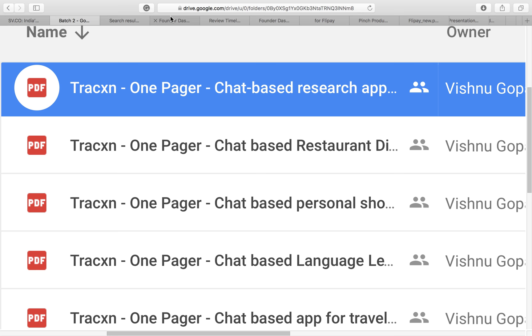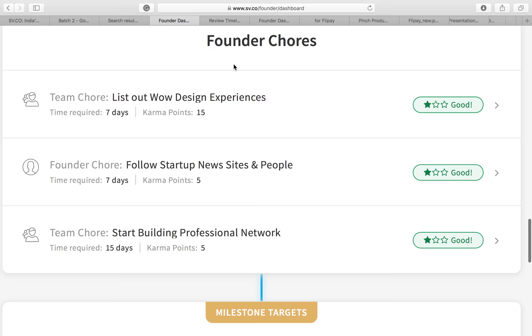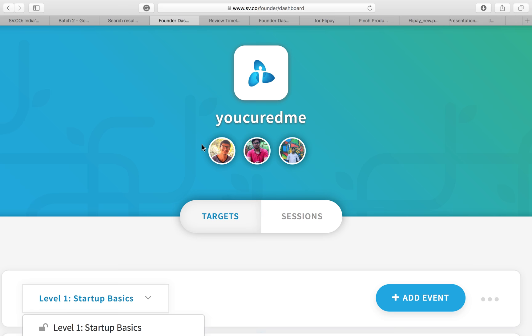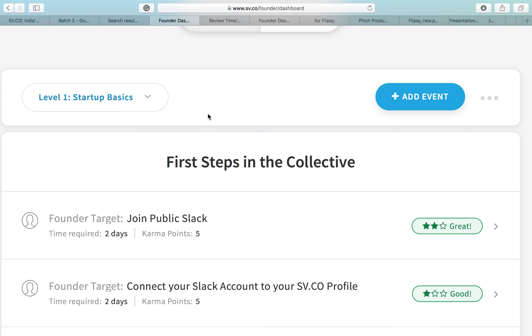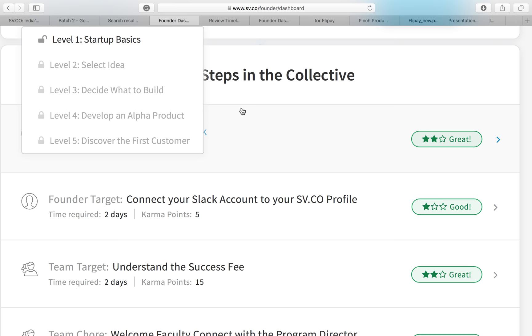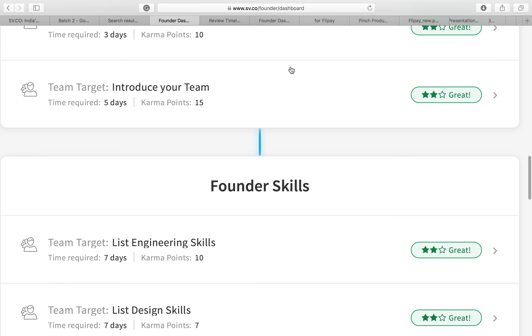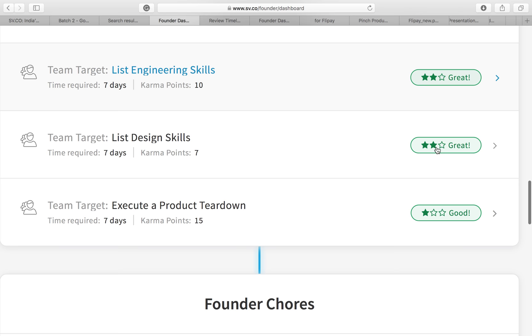That's for teams who don't have an idea or defined problem statement. Now, the moment you join Startup Village, you get access to what is called a dashboard. You're looking at the dashboard of one of the teams currently part of Startup Village. The dashboard is divided into levels: Level 1 is startup basics, Level 2 is select idea, Level 3 is decide what to build, Level 4 is develop an alpha product, and Level 5 is discover the first customer. These levels are based on our understanding of what it takes to build a startup.